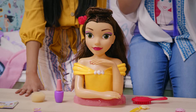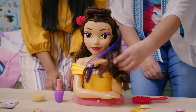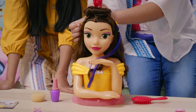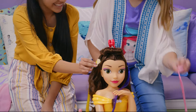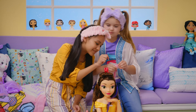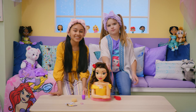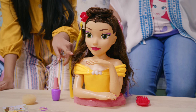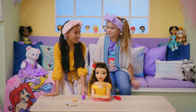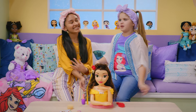Belle is getting a full makeover today. We're getting her ready for the ball to dance with the Beast. The yellow totally matches her dress — she has to wear it. And look at how cute Chip is. Where do you think we should put the pink one? Right next to the purple. Pink and purple do go well together. Also, if you would like, you can change her nail, eye shadow, and lipstick color with hot and cold water. But I think she looks good the way she is. Time to dance with the Beast.